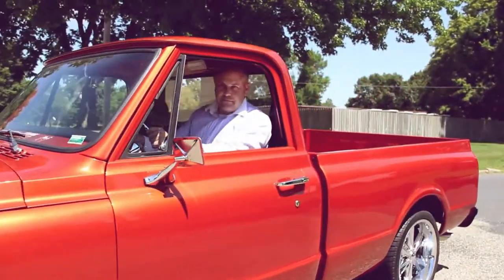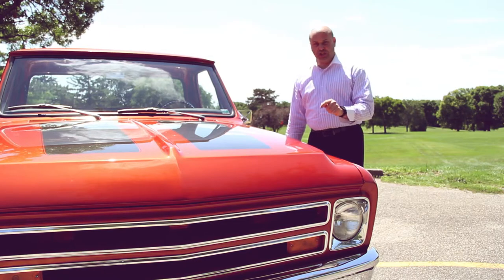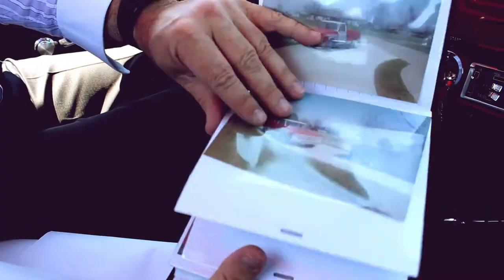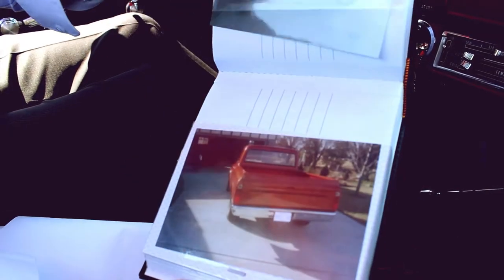This is a 1968 Chevy C10. It's got a 350 engine in it that just rocks. It's a frame-up restoration and I've got a photo history of the complete process of the restoration.